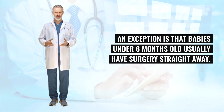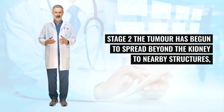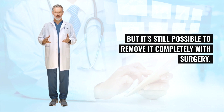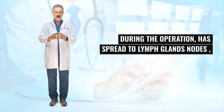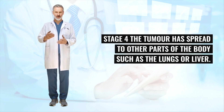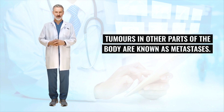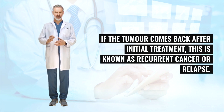An exception is that babies under 6 months old usually have surgery straight away. Stage 1: The tumor is only affecting the kidney and has not begun to spread — it can be completely removed with surgery. Stage 2: The tumor has begun to spread beyond the kidney to nearby structures, but it's still possible to remove it completely. Stage 3: The tumor has spread beyond the kidney, either because the tumor burst before or during the operation, has spread to lymph nodes, or was not completely removed by surgery. Stage 4: The tumor has spread to other parts of the body such as the lungs or liver — these are known as metastases. Stage 5: There are tumors in both kidneys, known as bilateral Wilms's tumor. If the tumor comes back after initial treatment, this is known as recurrent cancer or relapse.